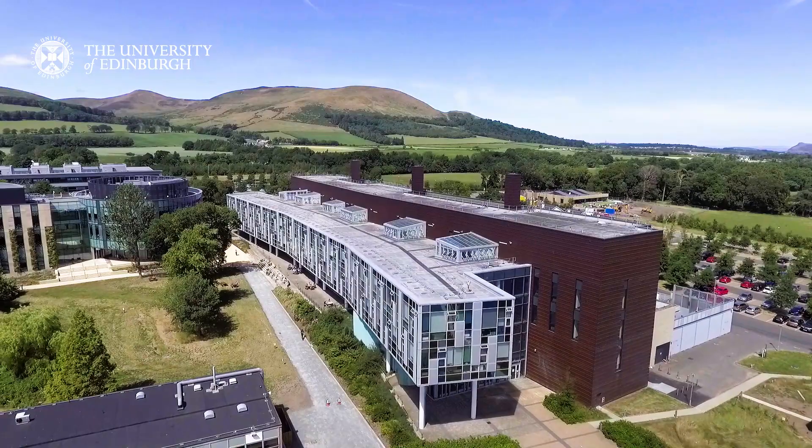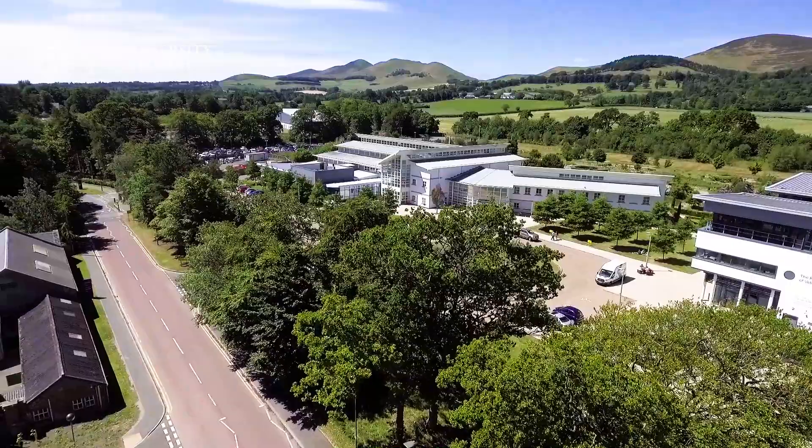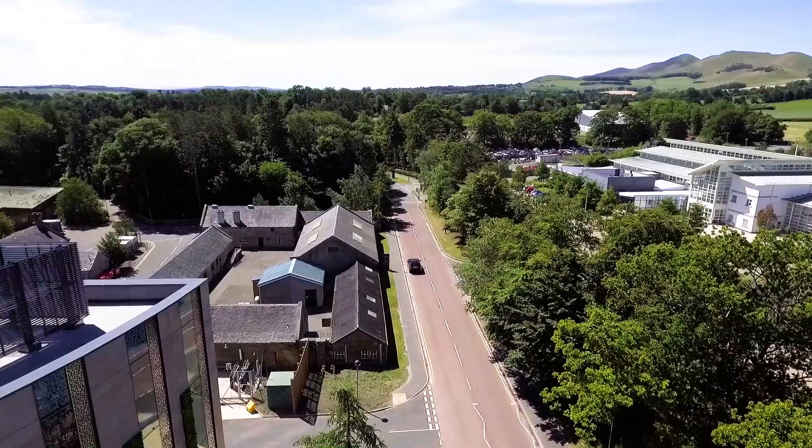The campus is situated in spectacular surroundings, nestled below the Pentland Hills. Students are able to take advantage of this proximity to nature, with walking paths and nature trails nearby. From the top of the Pentlands, you can enjoy spectacular views across the city of Edinburgh.